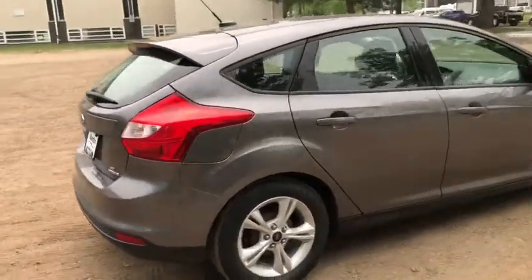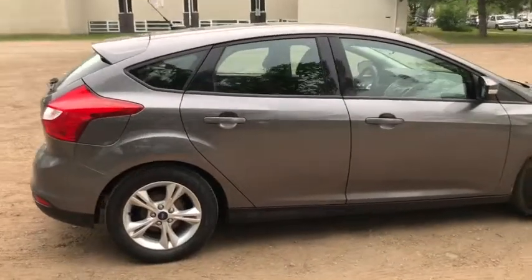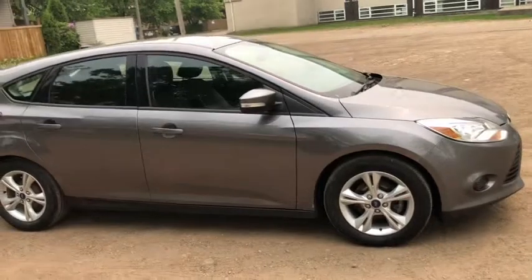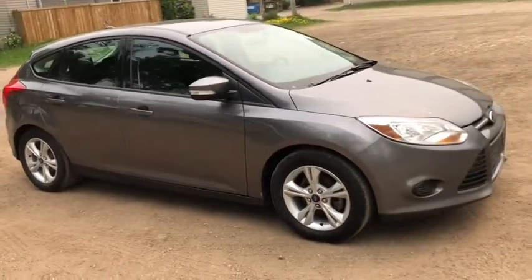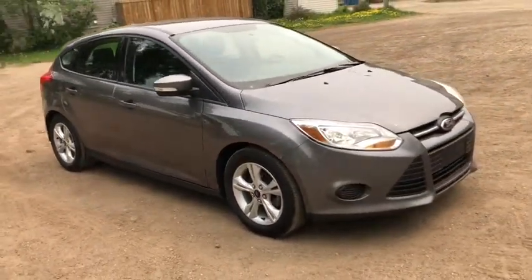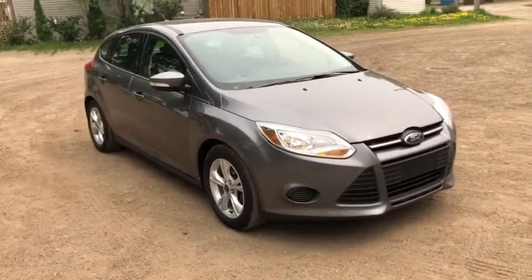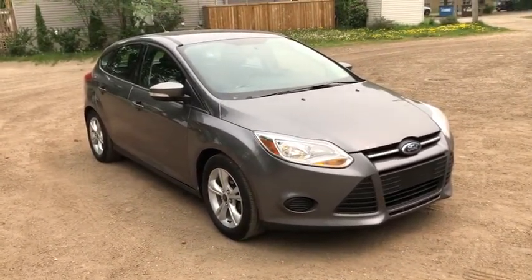Obviously not going to be able to cover everything about this vehicle in this short video, so if you have any further questions please get in touch with us at waterlooford.com or come stop by our dealership at 11420 107th Ave Northwest in Edmonton, Alberta. In the meantime, to stay up to date, make sure you like us on Facebook, follow us on Instagram and Twitter, and subscribe to our YouTube channel.